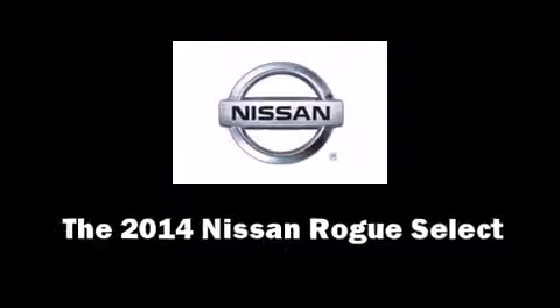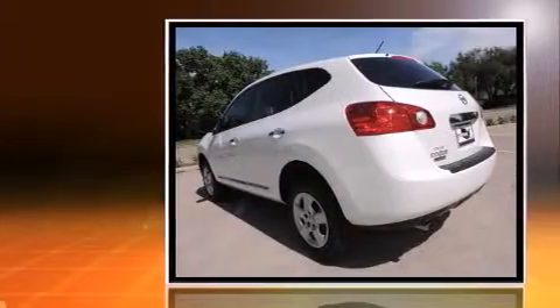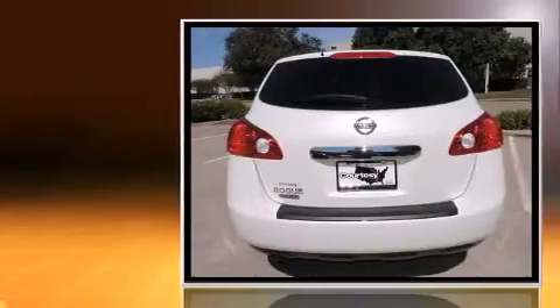Come test drive this 2014 Nissan Rogue Select. It features a continuously variable transmission, front-wheel drive, and a 2.5-liter four-cylinder engine.